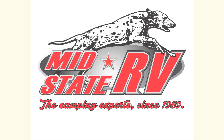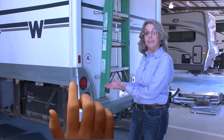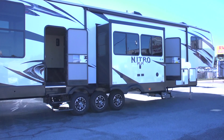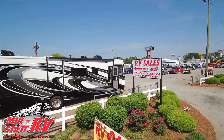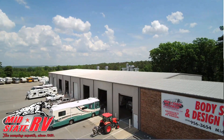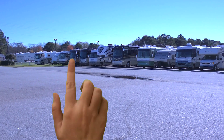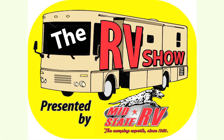MidState RV Center, the camping experts since 1989. The RV Show presented by MidState RV.